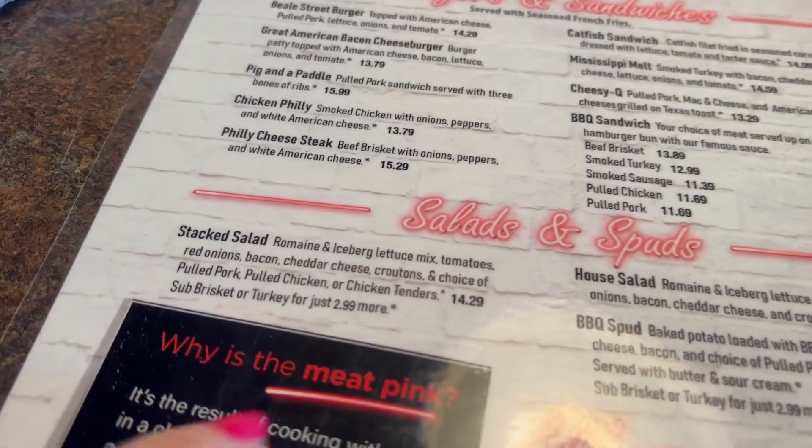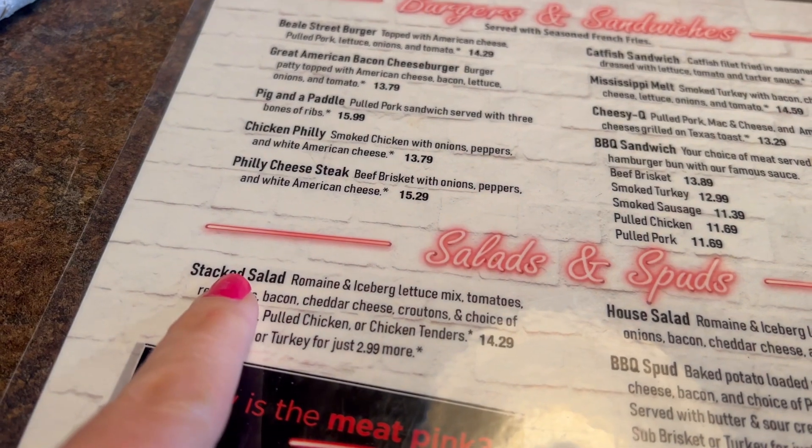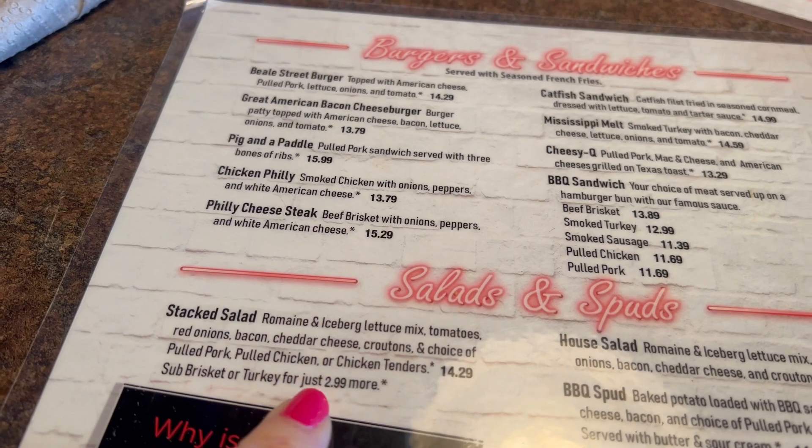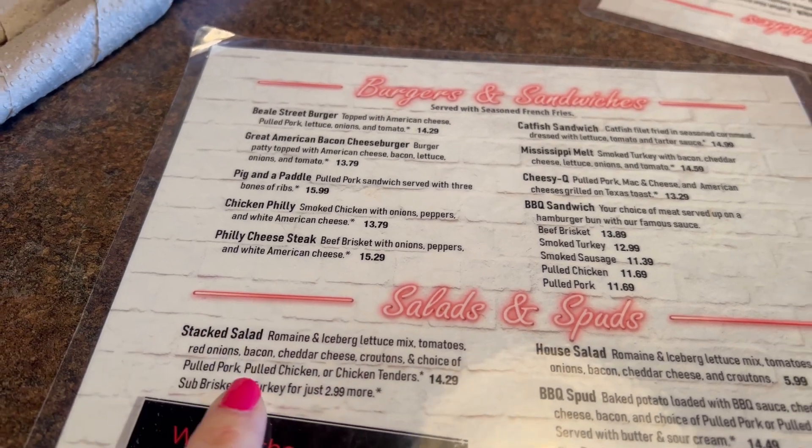It's really hard to decide what to get here, but the stacked salad is so good, especially when you add some of the meat to it. Surprisingly, Corky's has amazing salads.